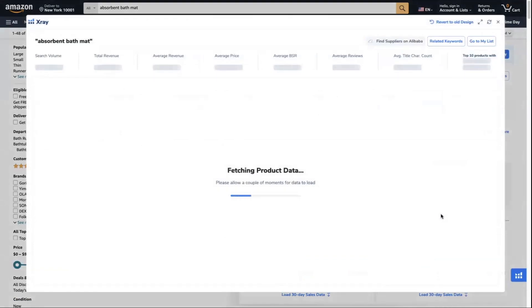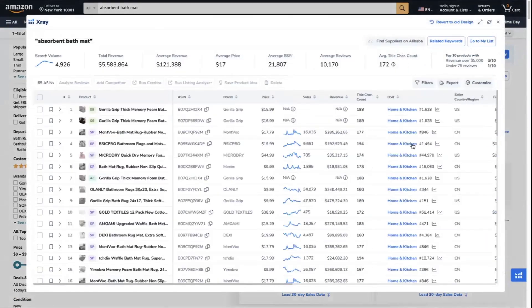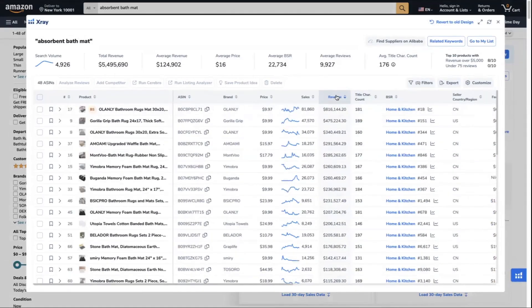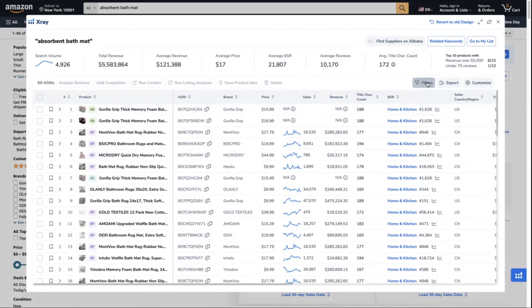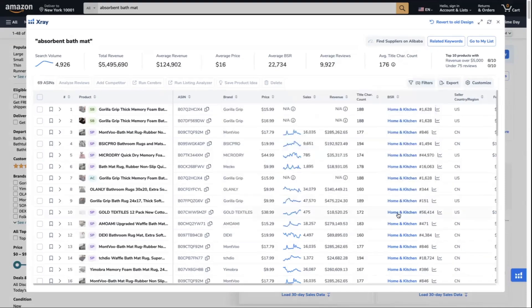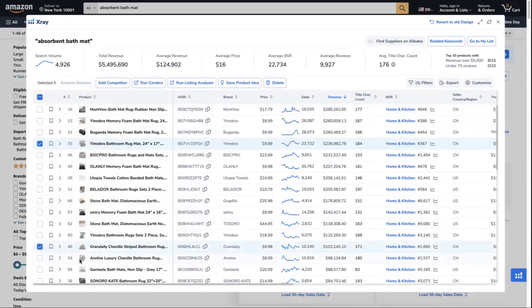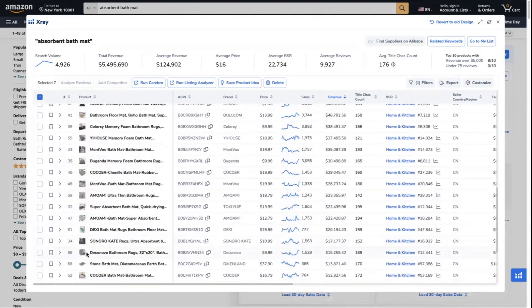Another way to select your top competitors is by running the X-ray tool, where you can select competitors either with the highest reviews or highest revenue. Don't forget to filter to hide sponsored products. Apply the same considerations: same price point, same material and color — in this case, gray waffle material, not stone, not memory foam.